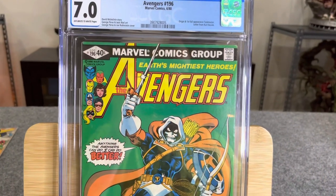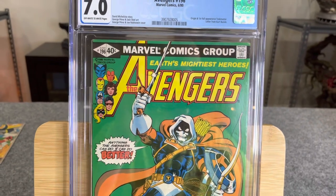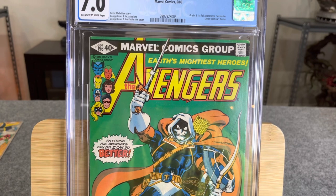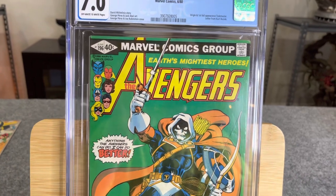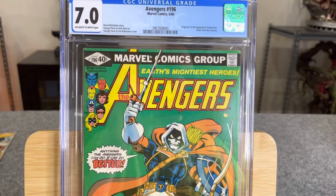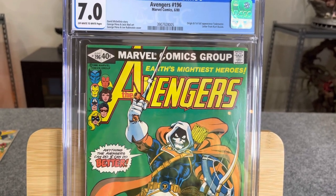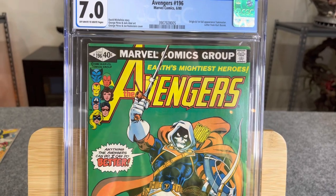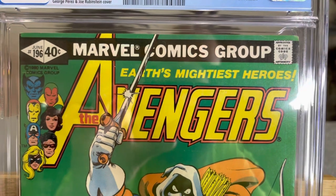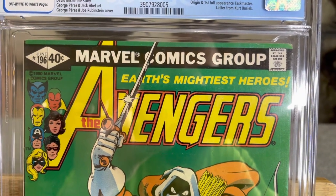We're going to jump from a 6.0 to a 7.0. A 6.5 is Fine Plus — an above average collectible with a major defect and some smaller defects, or a significant accumulation of smaller defects. A 7.0 is a Fine/Very Fine — an above average collectible with a major defect or an accumulation of smaller defects. This is kind of the top end of a mid-grade book in my opinion.